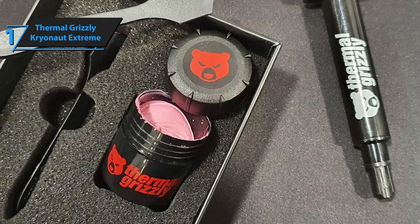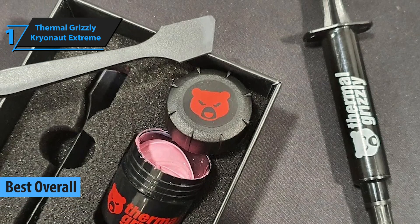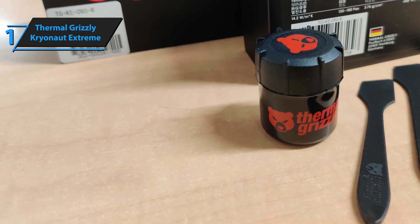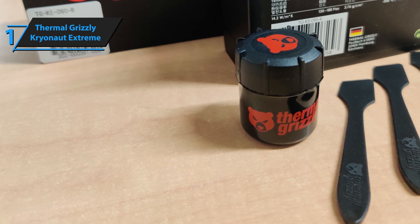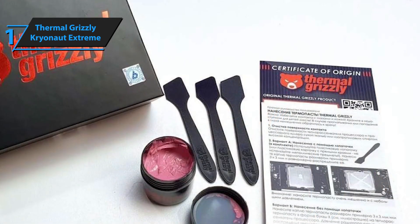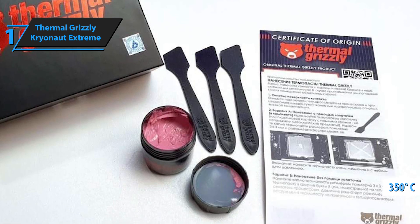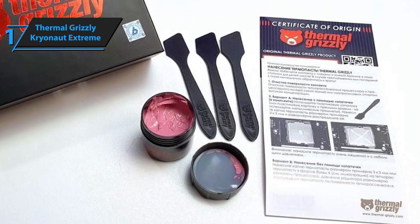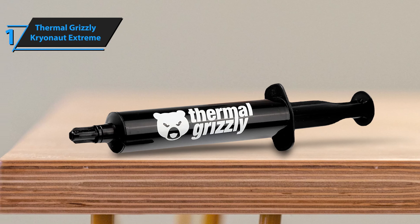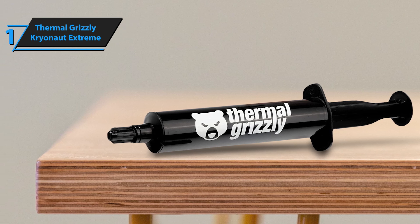Introducing the Thermal Grizzly Kryonaut Xtreme, the long-awaited gold medalist and the best overall thermal paste in 2023. Designed mainly for the overclocking community, the Thermal Grizzly Kryonaut thermal paste is the perfect choice for PC enthusiasts. It's a premium thermal paste designed for high-performance CPUs and GPUs, known for its exceptional thermal conductivity and long-lasting performance. With a solid thermal conductivity and a peak operating temperature of 350°C, the Kryonaut paste can easily handle heat-generating CPUs. While most consumers can use any of the above pastes for regular loads, if you plan to overclock your CPU or GPU, the Thermal Grizzly Kryonaut Xtreme is the best thermal paste that money can buy.